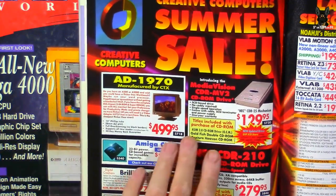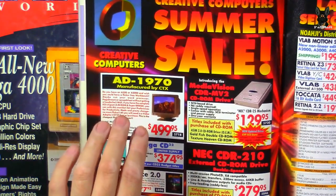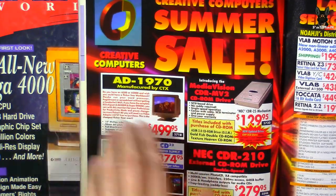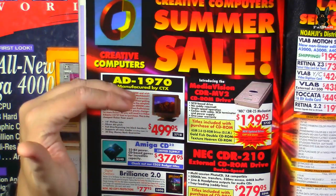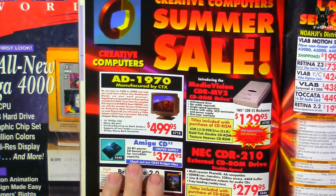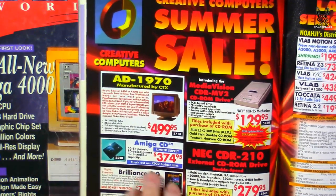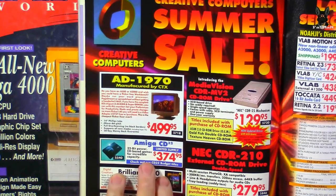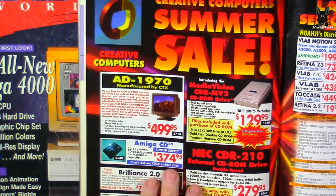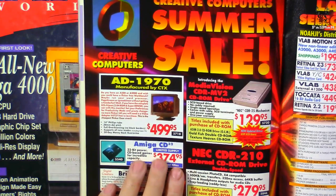CRTs updated in scan lines, and some people were sensitive to low refresh rates — they'd get headaches from working on the computer too long. I grew up with a computer so I probably just got used to it. Then we've got the Amiga CD32 — this is one thing I want for my collection. 32-bit power, CD-based games for incredible capacity at $374. The Mega Drive was cheaper than this in 1994, and the PlayStation was coming out slightly more expensive.